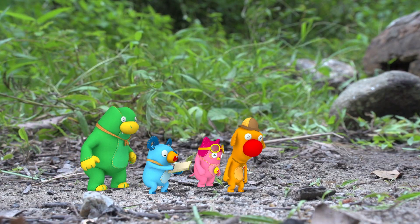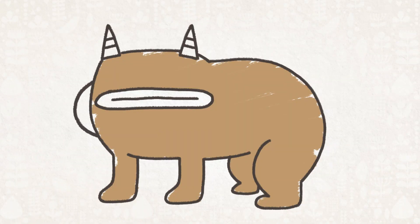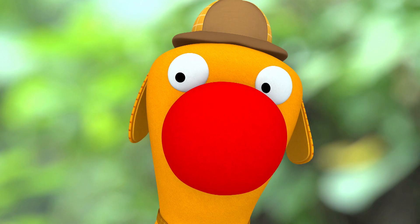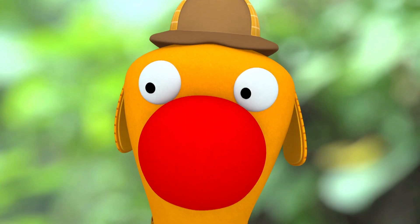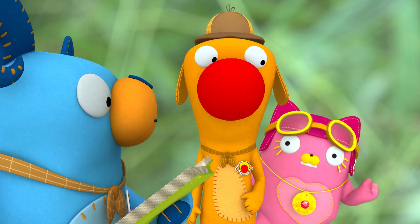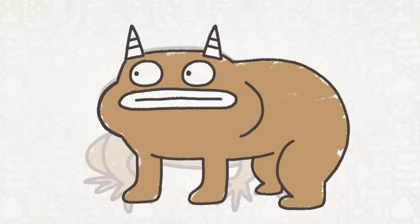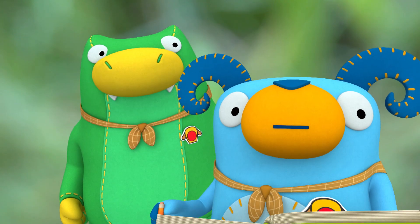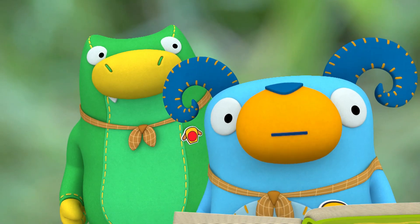Hello! His cheeks bulged out! You know what? He looks really familiar. If you drew two eyes on it, wouldn't it look like a frog? Like this? A frog? There's a frog that has horns?